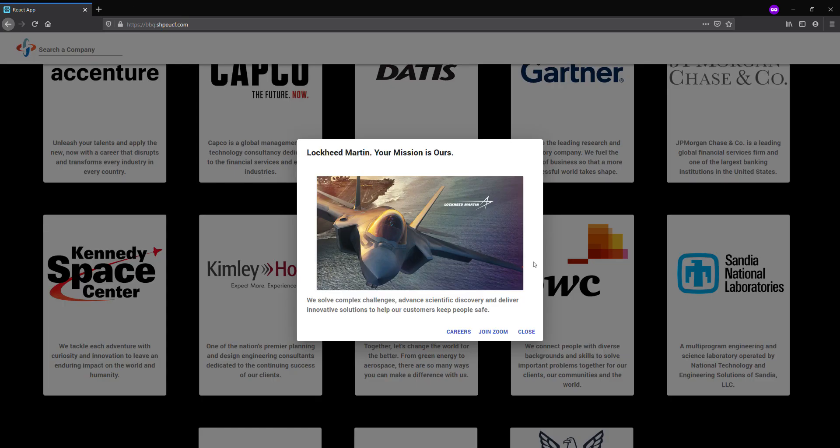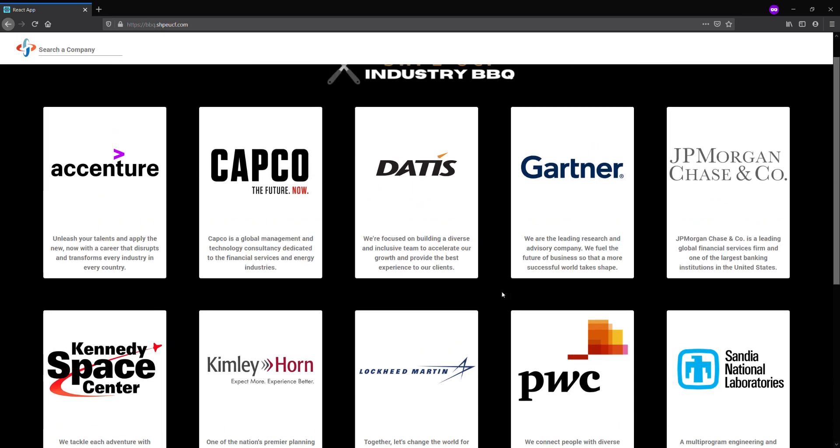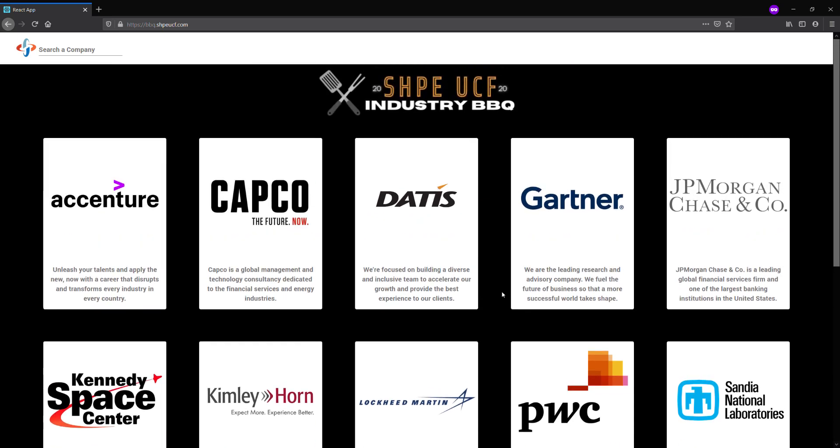Once you're done with your Zoom meeting, you can navigate through all the other companies that we're offering this year. Thanks for watching and good luck!